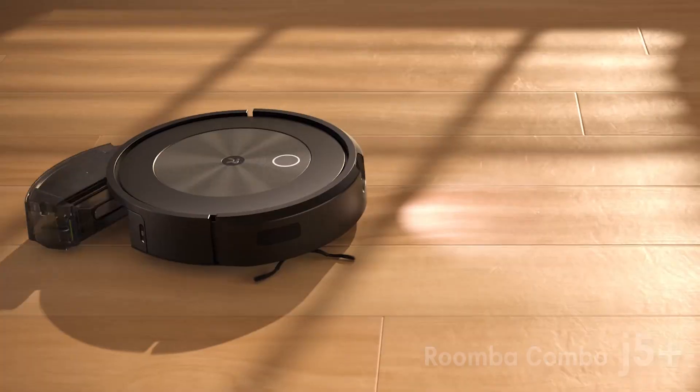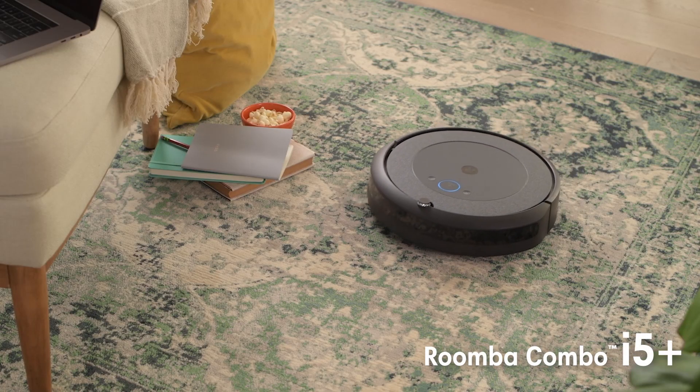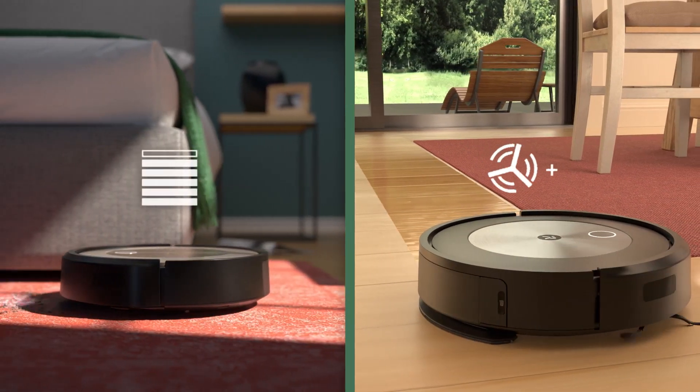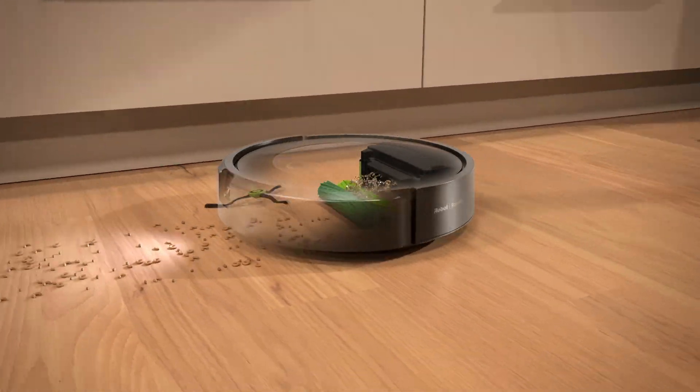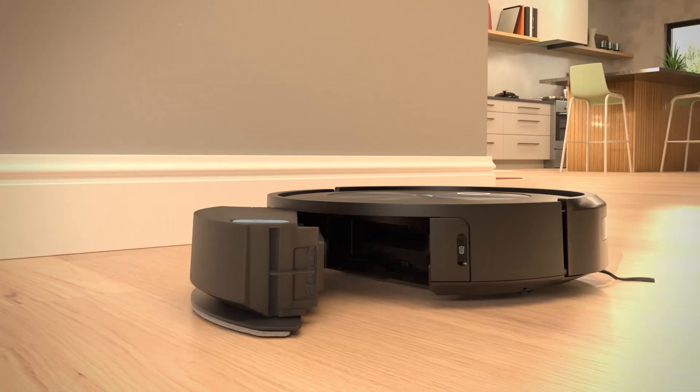The Roomba Combo J9 Plus joins our expanded fleet of two-in-one robots, which also include the recently launched Roomba Combo J5 Plus and the Roomba Combo I5 Plus, designed for both wet and dry floor cleaning. These swap and mop robots offer double the clean with one machine. You can vacuum or combination clean with the simple switch of a bin.